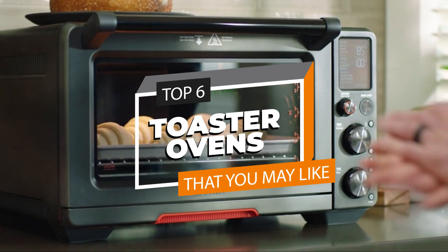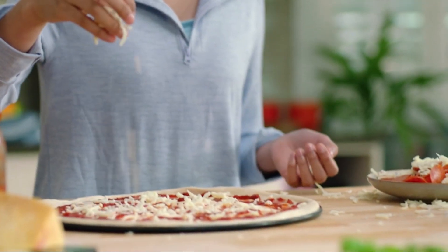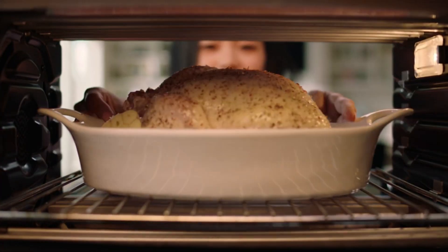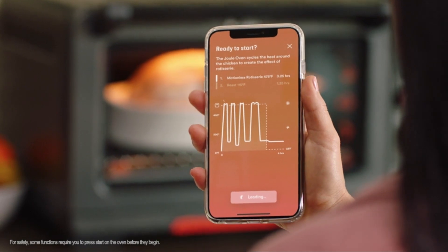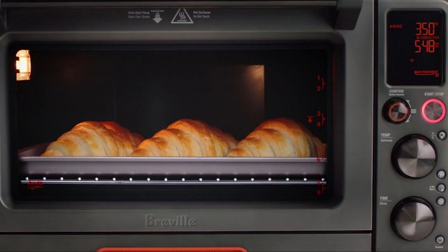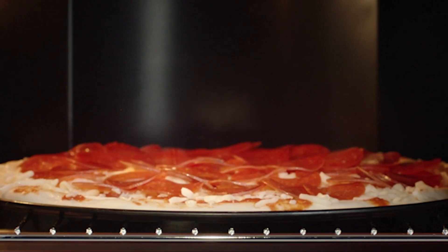Hello everyone! Today, we're delving into the realm of kitchen equipment by looking at the top toaster ovens for 2024. In this video, we'll look at the top selections for easy cooking, baking, and toasting. Stay tuned as we evaluate the top toaster ovens to boost your cooking game.